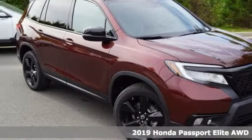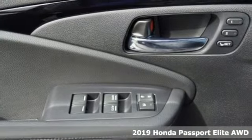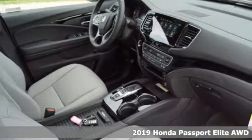It's a new 2019 Honda Passport. Every Honda's designed with the driver in mind. Plus, it offers an exciting list of features.